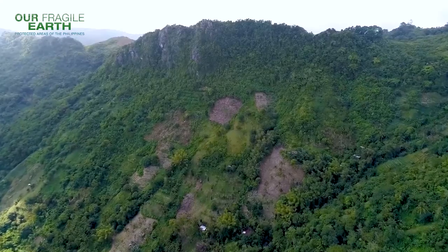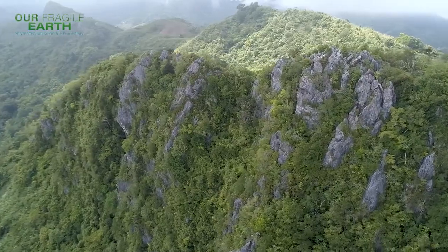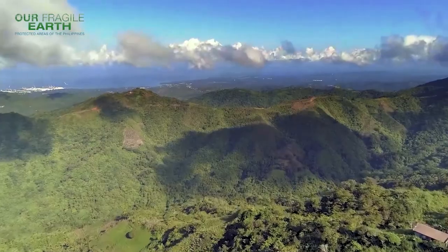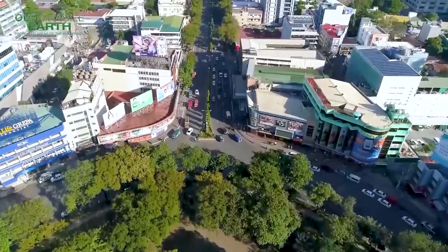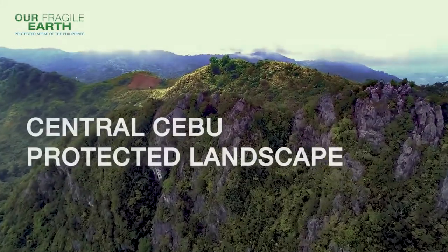Fragmented forests rolling into steep, rugged terrain, opening to wide valleys — a drainage basin that pumps life-giving water to a bustling metropolis. This is the Central Cebu Protected Landscape.